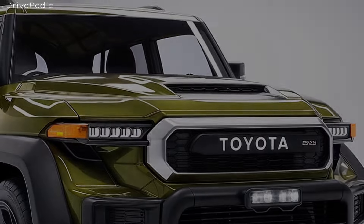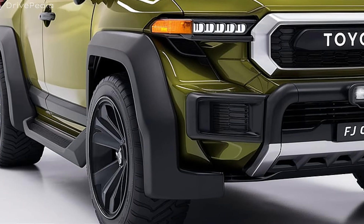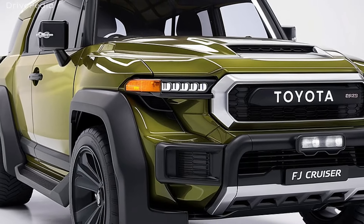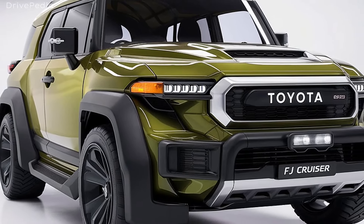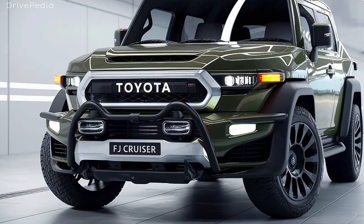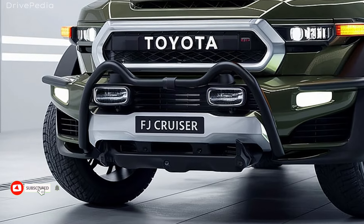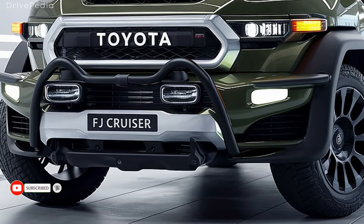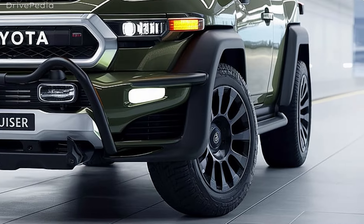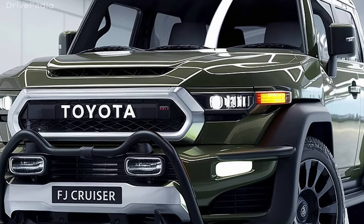The 2025 FJ Cruiser stays true to its roots, embracing the rugged and retro styling that made the original so iconic. With its bold front grille, round headlights, and high wheel arches, it commands attention on and off the road. The two-tone paint options offer a modern twist, giving you the chance to express your personality. The vehicle's body is constructed with high-strength steel, ensuring durability.